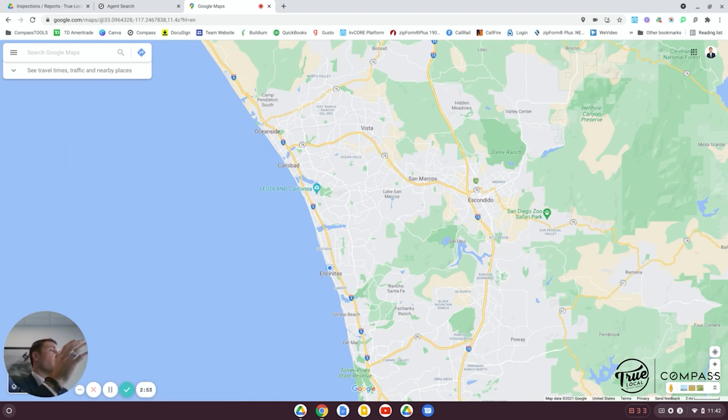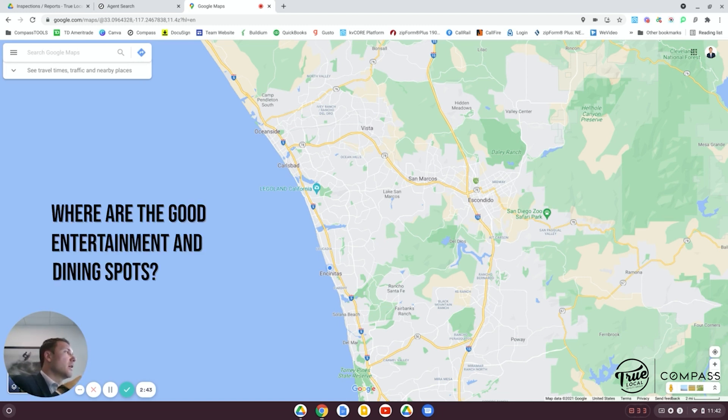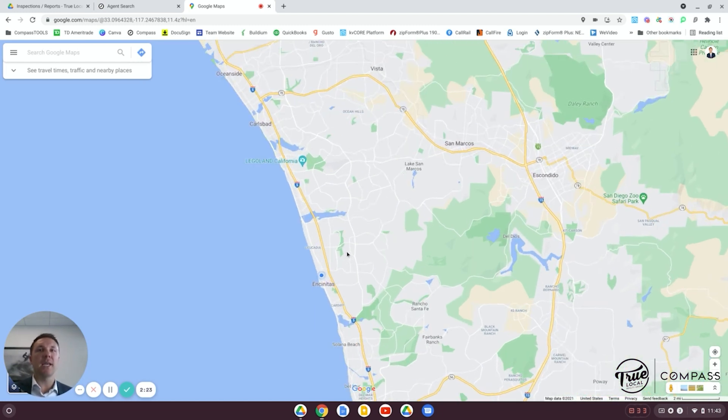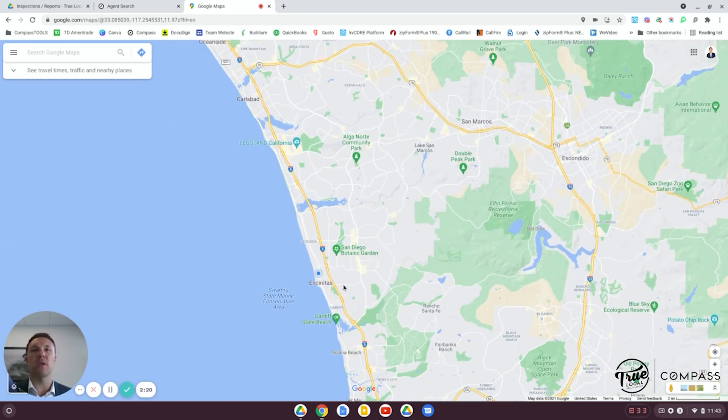My favorite thing to discuss with clients is finding an area that matches their lifestyle. I have clients coming from the Bay Area or Denver looking for a really good restaurant scene — not necessarily nightlife, but places to go, be entertained, and have a good time with friends. We have quite a few different pockets in North County. Most of our higher-end restaurants are pretty much along the coast, though there are great spots inland too.